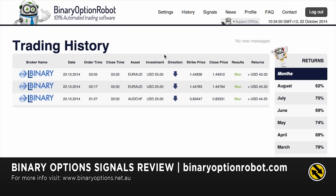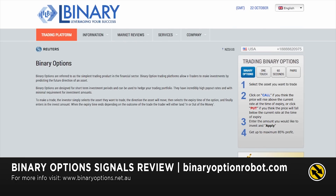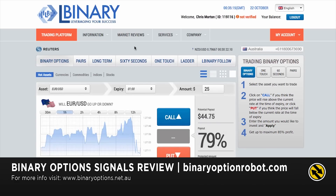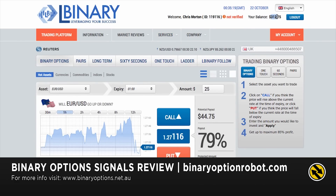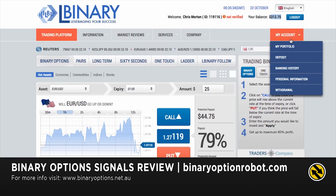I'll just log into our binary to show you that this is real. You can see there my balance of $312.75. We'll go to the trading history — it's under my portfolio, under my accounts.